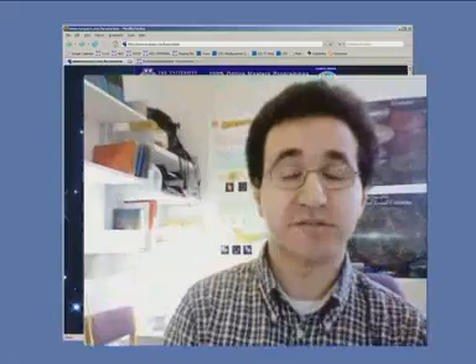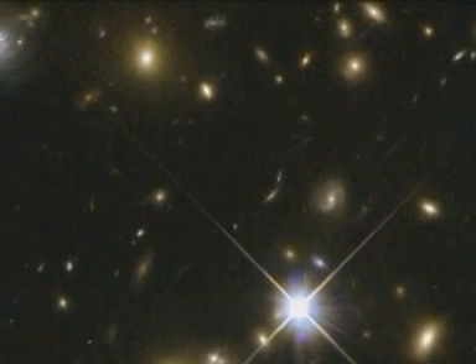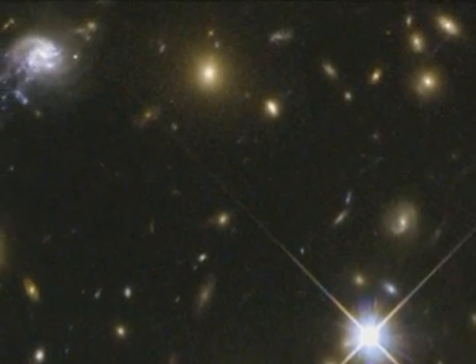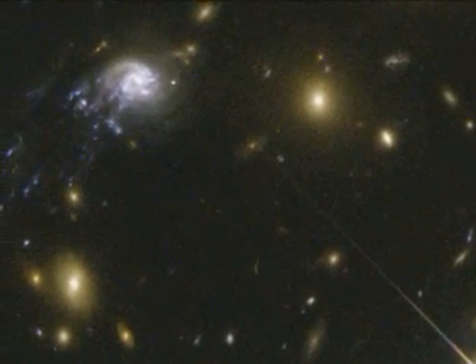We were looking at the Abell cluster 2667, and we realised that this galaxy was falling into the cluster centre at a velocity of approximately 3.5 million kilometres per hour. Abell 2667's enormous gravitational field is generated by the combined contribution of the cluster's dark matter, hot gas and hundreds of galaxies.